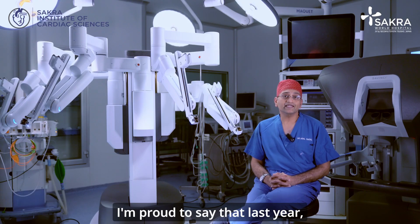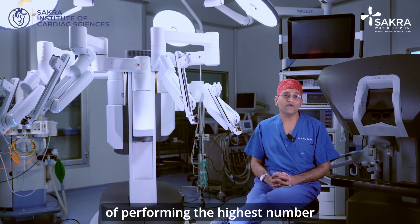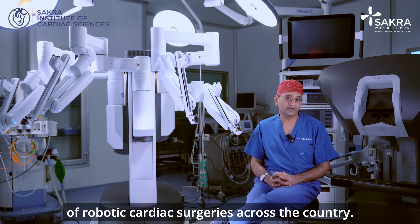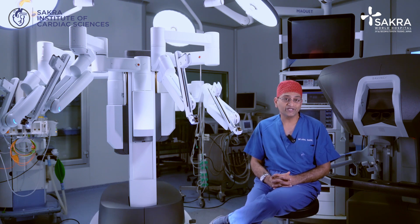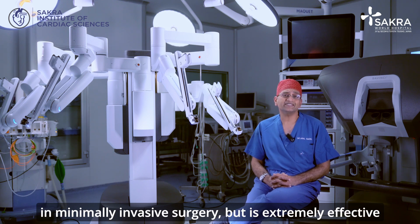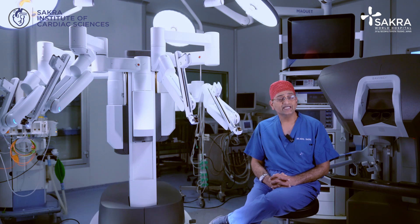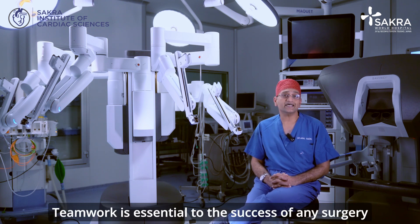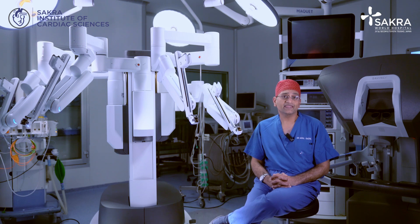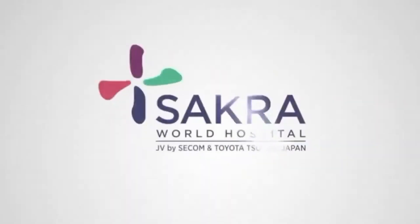Last year Sakura World Hospital had the distinction of performing the highest number of robotic cardiac surgeries across the country. Not only do we have a team that's very good at minimally invasive surgery, but is extremely effective in all kinds of robotic cardiac surgical procedures. Teamwork is essential to the success of any surgery, and at Sakura World Hospital that has been our key to success.